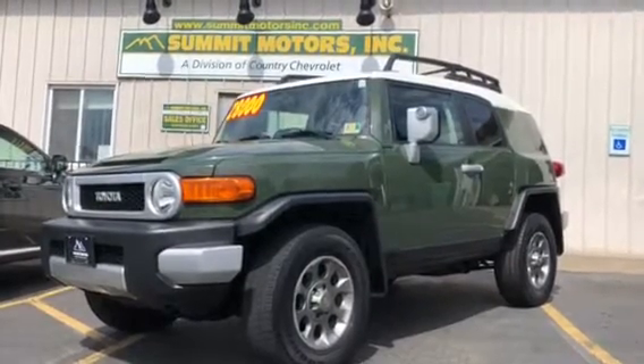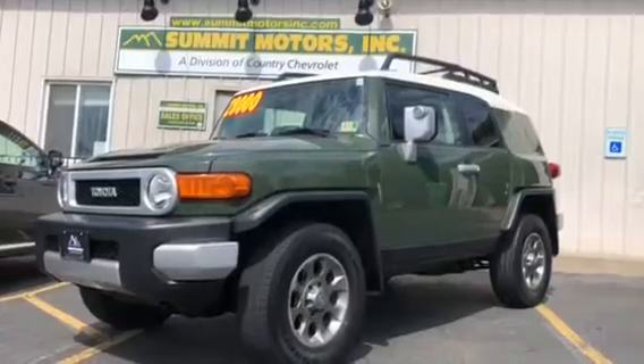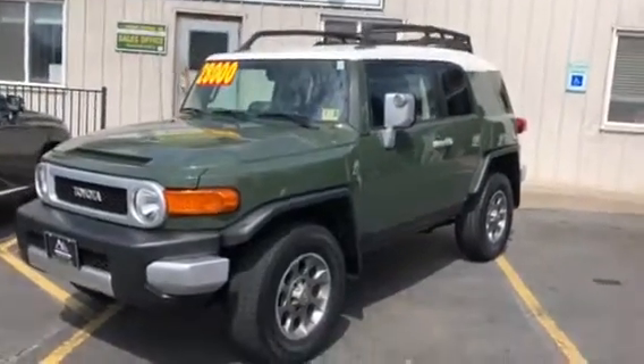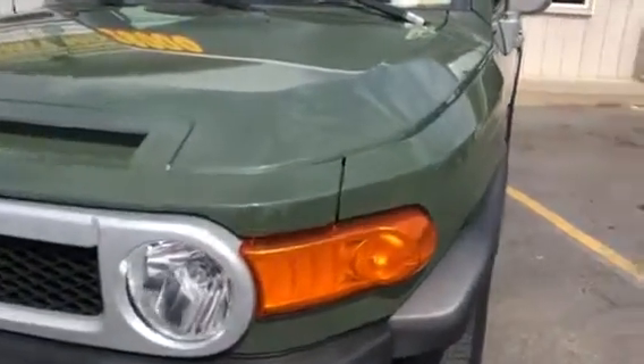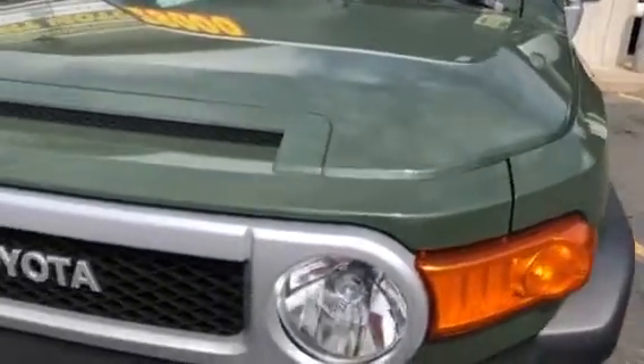Hey folks, Billy here again from Summit Motors — we are a division of Country Chevrolet, located here in Warrenton, Virginia. I'm going to give you a real quick introduction walk-around on our 2012 Toyota FJ Cruiser. This is a vehicle that we just acquired and I wanted to show you an idea of the condition.